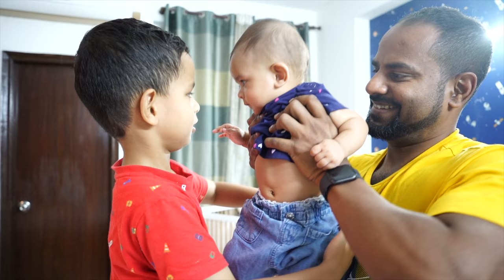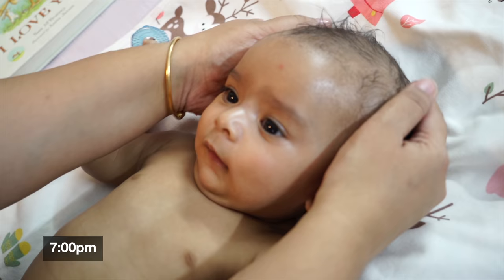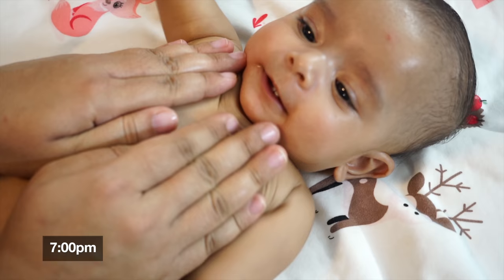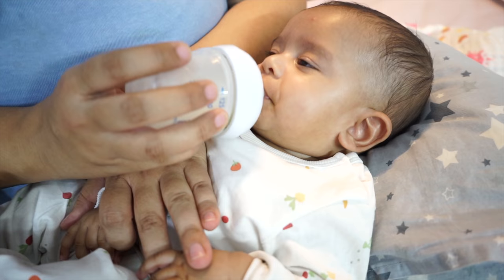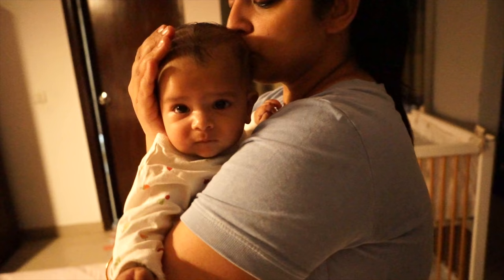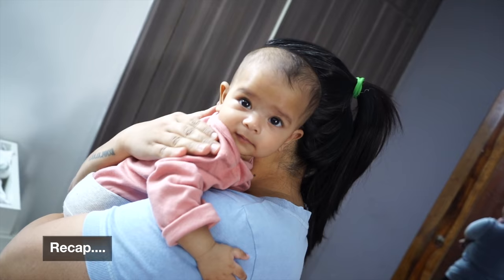शाम को enjoy करने के बाद जब वो घर आती है तो बहुत happy होती है। घर आने के बाद सबके साथ थोड़ा खेलती है, और उसके बाद होती है उसकी malish — एक quick 10-minute की malish ताकि उसको रात को अच्छी नींद आए। Malish के बाद 10-15 minutes के लिए उसे छोड़ देते हैं, फिर उसे एक अच्छा bath मिलता है। Bath के बाद वो final feed of the day लेती है around 8 o'clock in the evening, और उसके बाद सो जाती है। रात को वो सिर्फ दो बार उठती है feed के लिए — one around 11 to 12 at night and next between 4 to 5 in the morning।